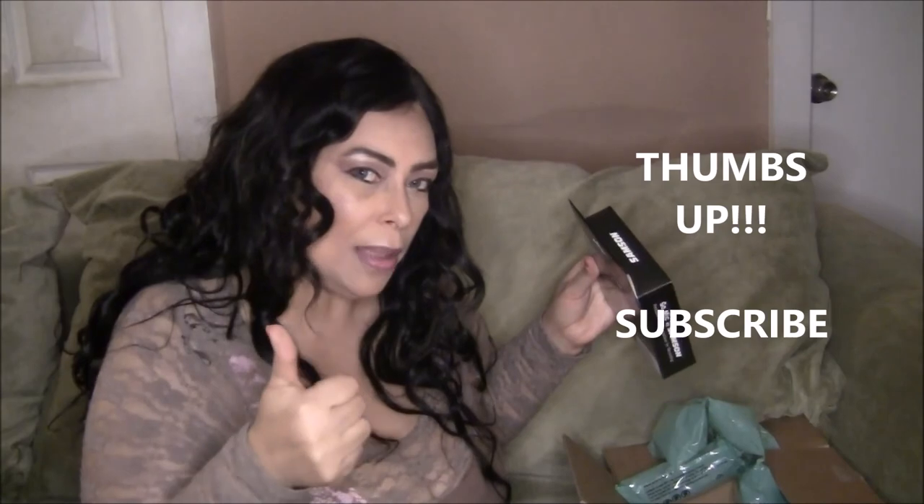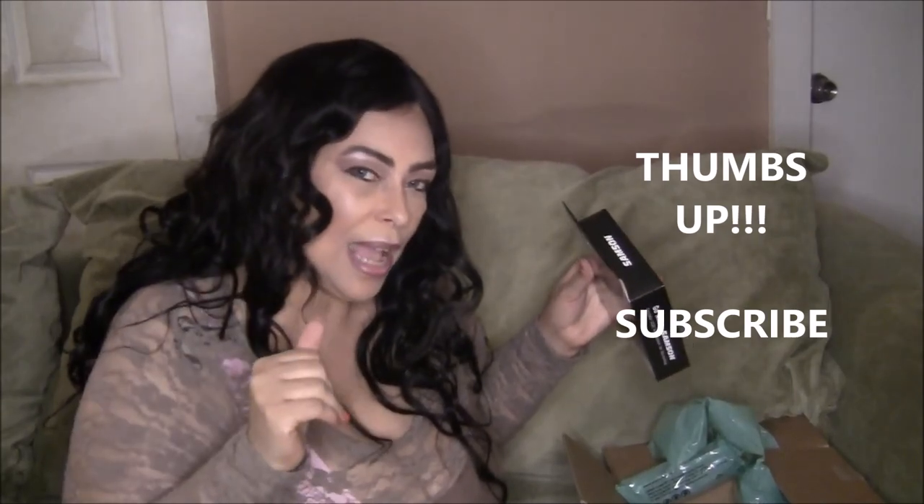Well, that's it for my mini Target haul — just an idea of some of the things you can get from Target or target.com. Thank you so much for watching. Don't forget to click thumbs up and subscribe, and I'll see you next time. Bye!